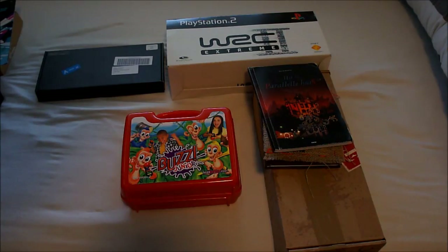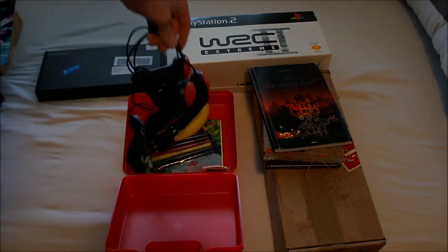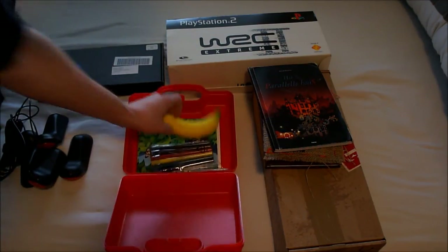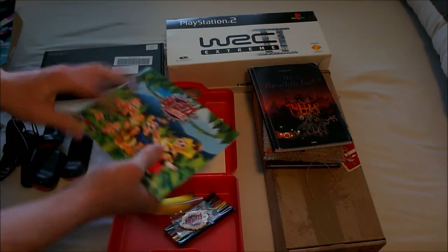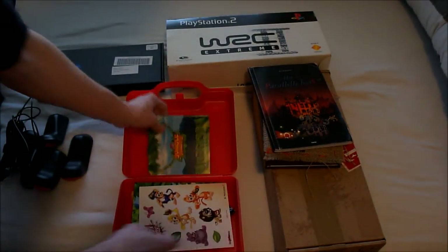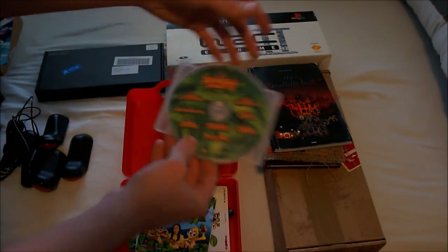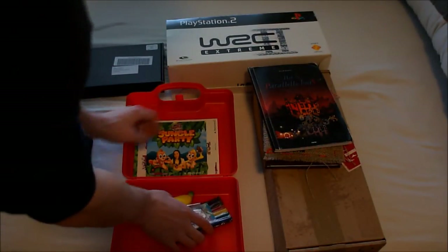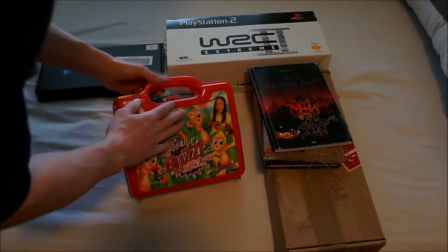Buzz Jr. — specifically Buzz Jr. Jungle Party. This comes with a lot of crazy stuff: a bunch of buzzers, a foam banana, crayons, a magnet, a coloring book, stickers, a booklet with information, a press disc, and the game disc. A lot of stuff for a kids' game.